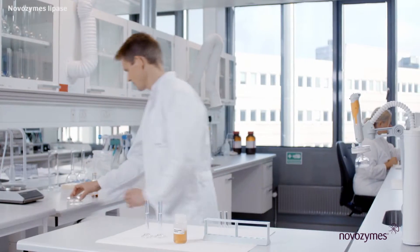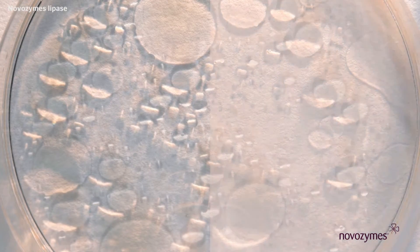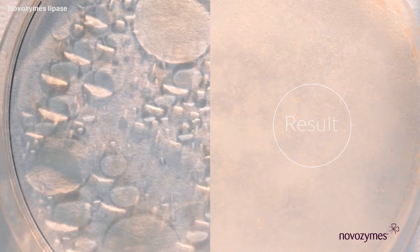Novozyme's proprietary lipase technology helps remove greasy stains by cutting lipid molecules into smaller pieces. These smaller oily pieces are then able to mix with the water used to do laundry and ultimately to be removed along with the wash water.